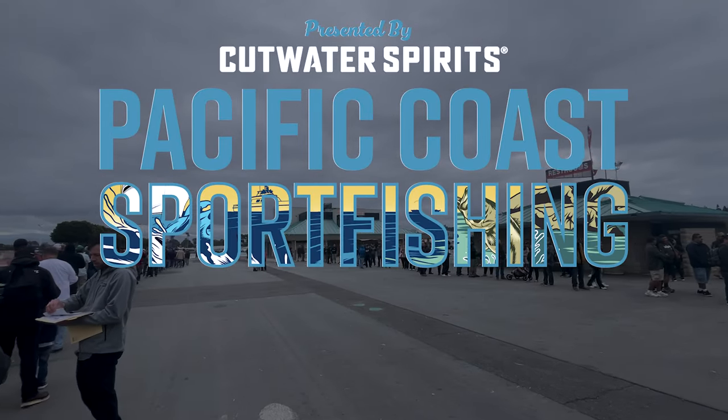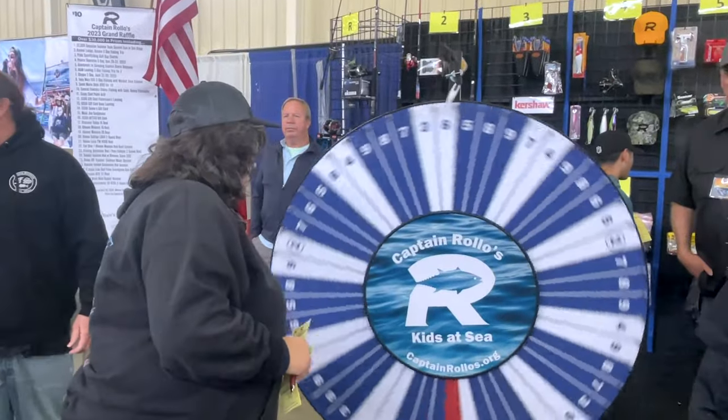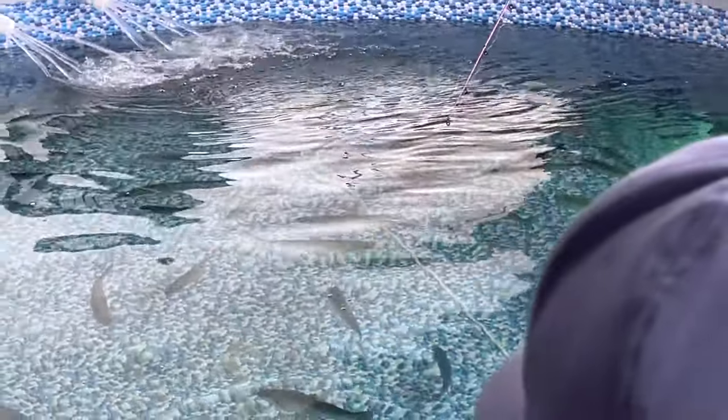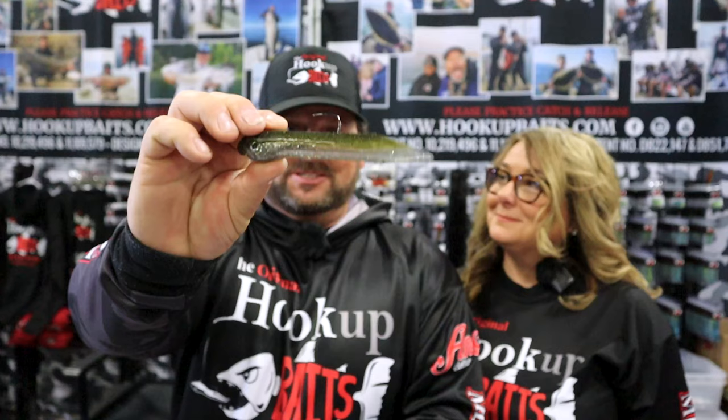We are at the Pacific Coast Sport Fishing Show, just walking through and checking things out. This whole episode is going to be about showing you guys what this show is about from my perspective, and also talking to some of the businesses out here and letting them talk about some of their latest and greatest products.